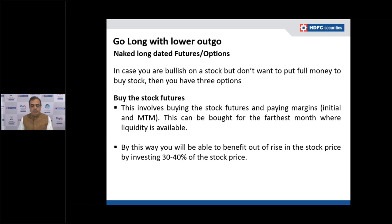If you are bullish on a particular stock but don't want to put full money into it, you have three options. First, you can buy stock futures, which involves paying margins — both initial and mark-to-market. This can be bought for the farthest month where liquidity is available. In India, liquidity in the futures segment is typically available in three months: the current, next, and far month.